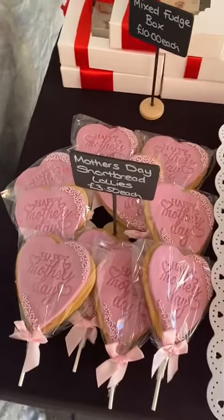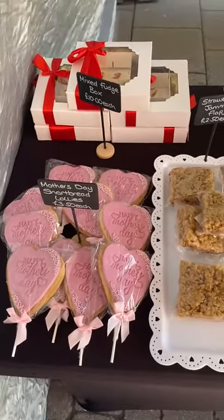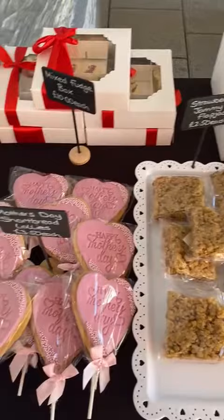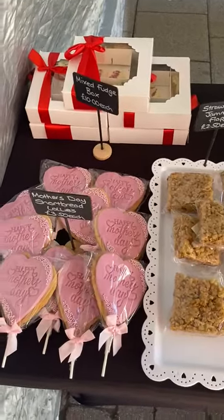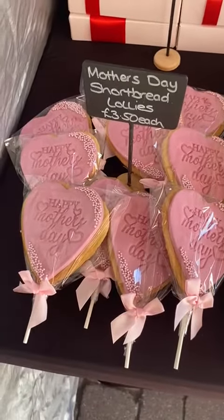Good morning, so I'm finally set up — it was a mad rush today. I haven't got everything out because there's just too much stuff and it won't fit on the table. So there's Mother's Day bits, collections, and some pre-orders. I'll start with the Mother's Day items.